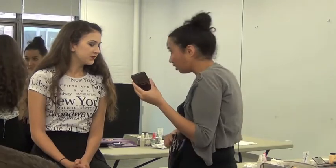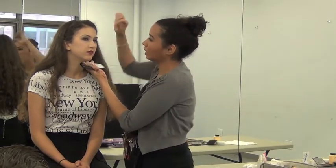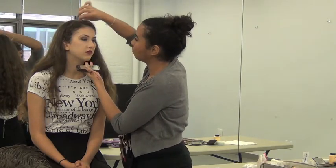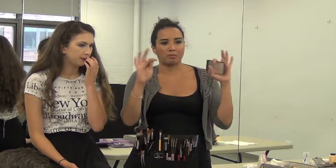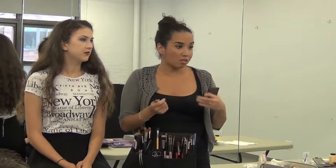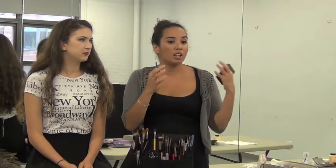We're going to clean up the brows. Brows are kind of like the frame of the face in the makeup world — any makeup artist teaching you will say that. They do frame the face. So before auditions, before film, before stage, anything — especially when there are going to be close-ups — just clean them up a little bit.